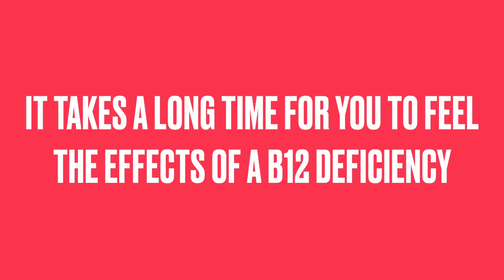What would be the first sign you'd feel initially if you started becoming deficient in B12? That symptom is asymptomatic — there is no symptom. It takes a long time to feel the effects of a B12 deficiency as it's brewing. The damage is being created but you don't necessarily feel it because it's deep in the nervous system. However, one of the first symptoms you would feel would be extreme fatigue.